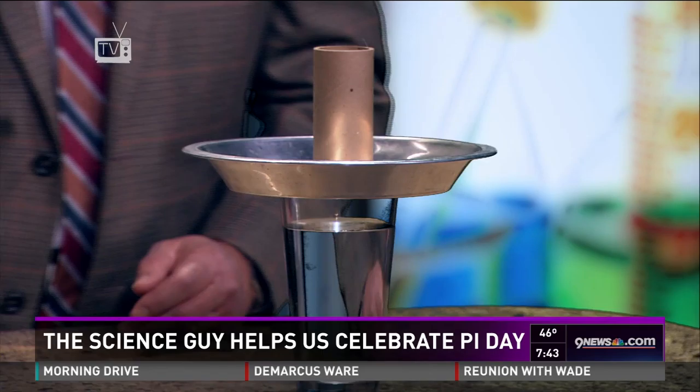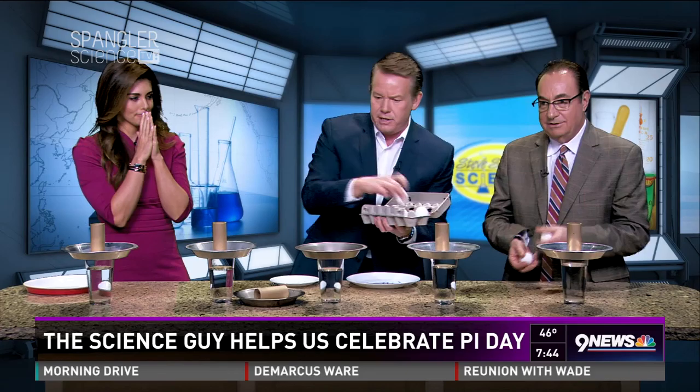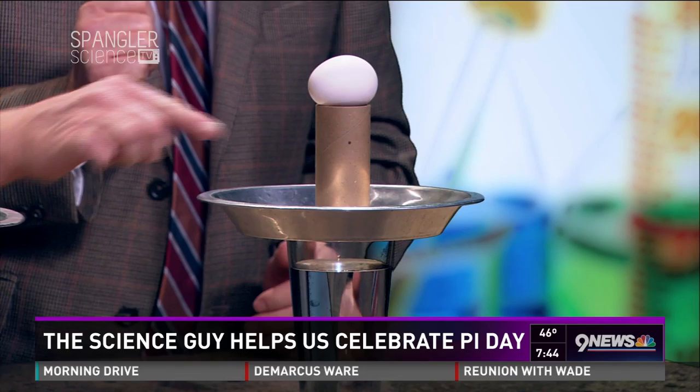Now we're going to take an egg — you have to line it up perfectly. I always use raw eggs. So this is really an inertia demonstration. Gary, put it on top. Ready? You're going to pull back, hit the pie pan — that transfers the energy to the tube, and suddenly the egg falls in. It's called the doo-tuh-doo tube. When we were done we'd always go 'doo-tuh-doo' — it was just a signal to mom that we were done.